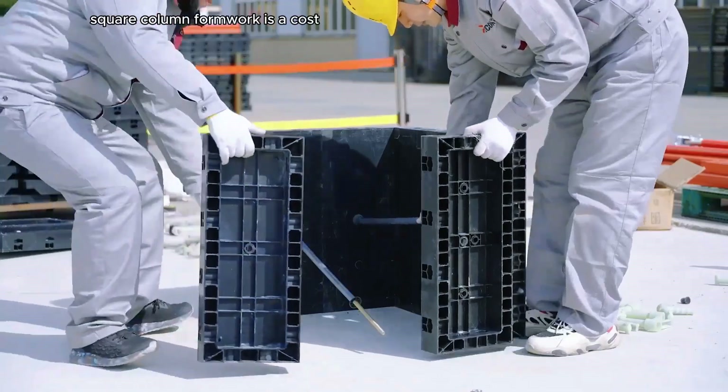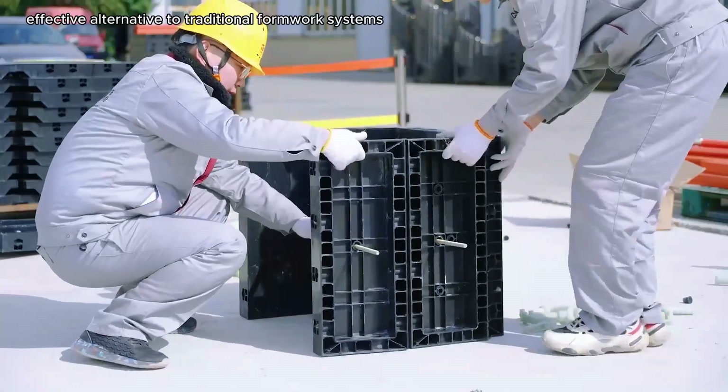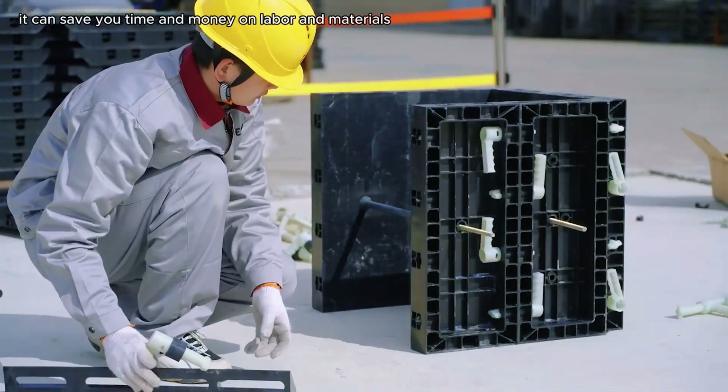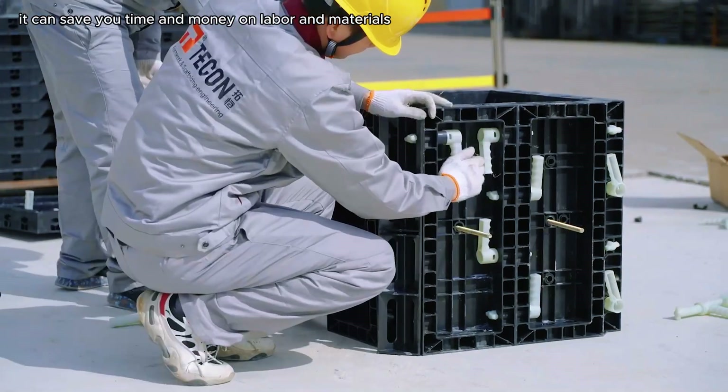Tecon Plastic Square Column Formwork is a cost-effective alternative to traditional formwork systems. It can save you time and money on labor and materials.